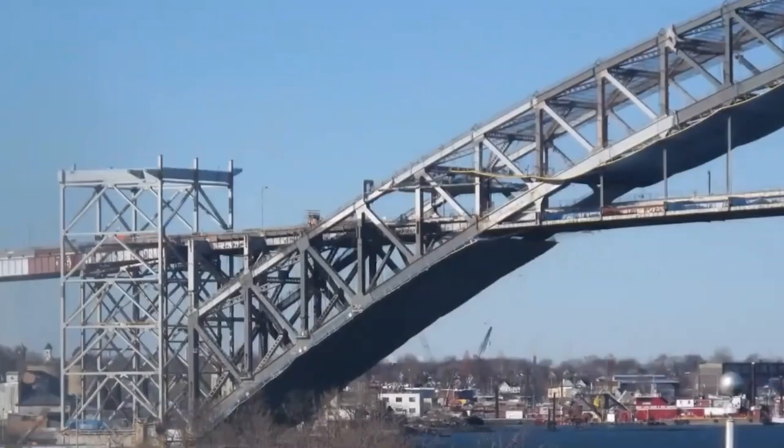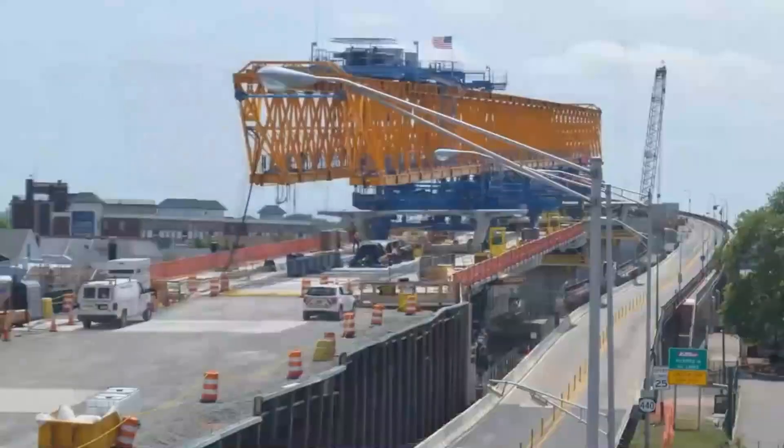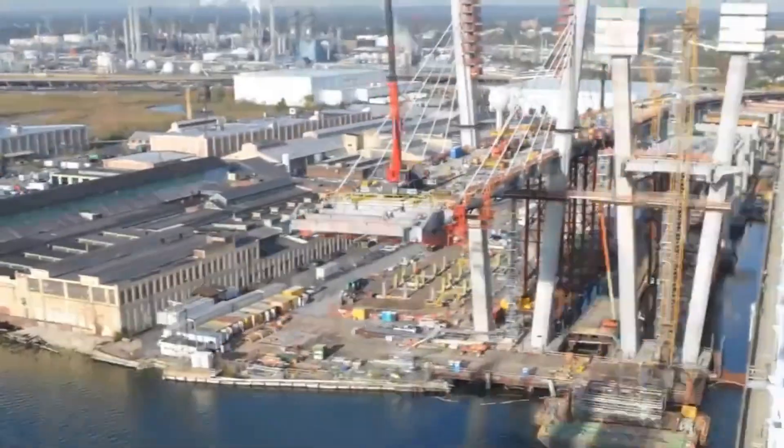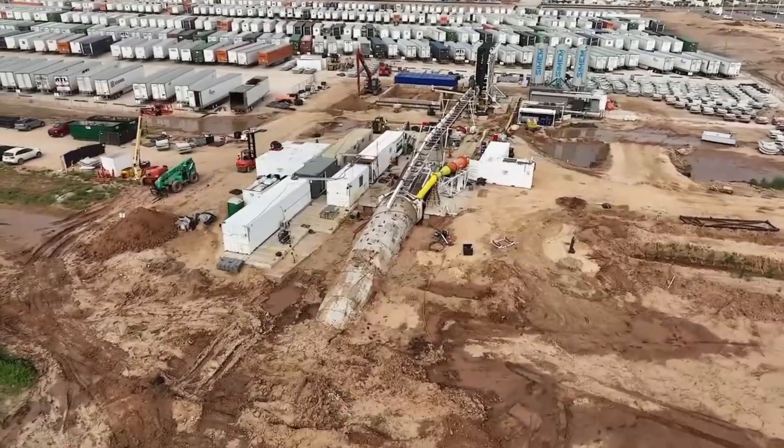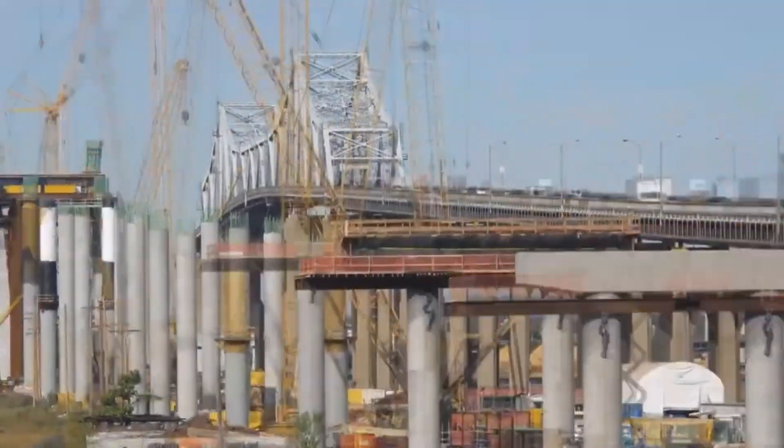Each of these mega-projects showcases remarkable engineering, innovation, and dedication involved in transforming blueprints into awe-inspiring structures. These projects redefine the limits of construction, making a significant impact on the landscape and infrastructure of the United States.